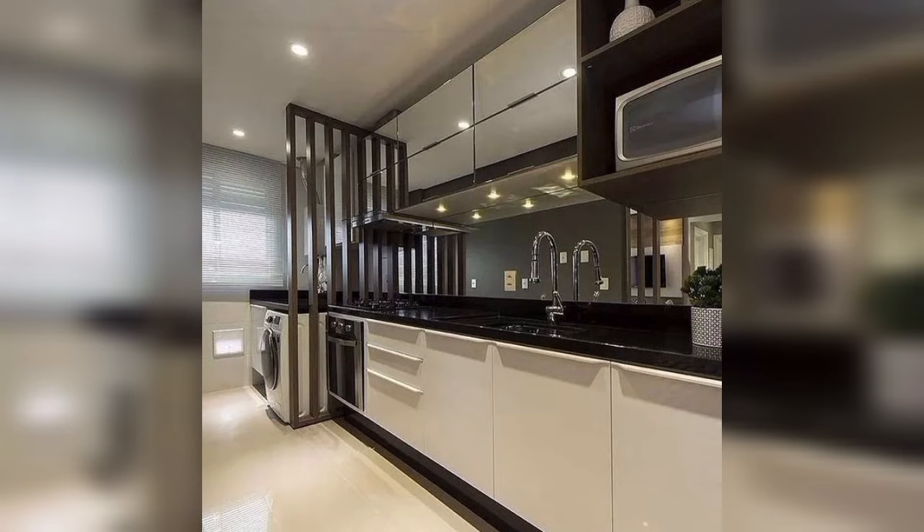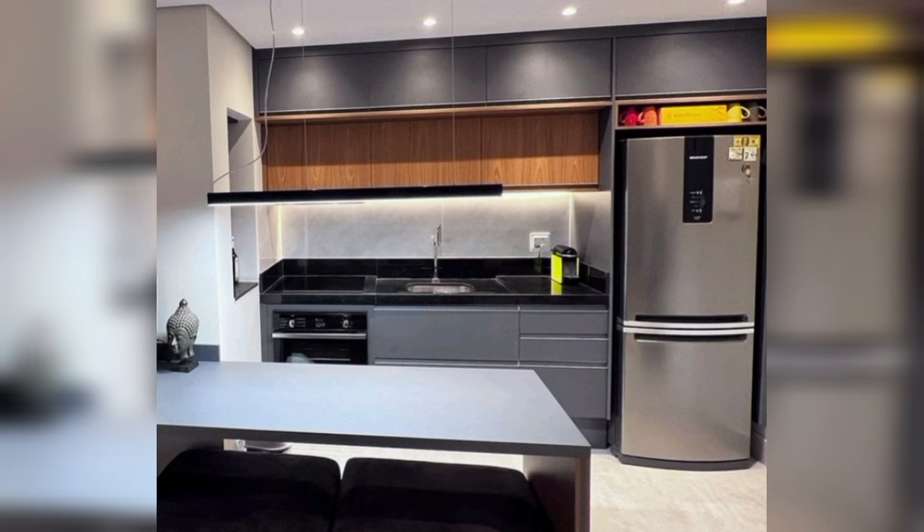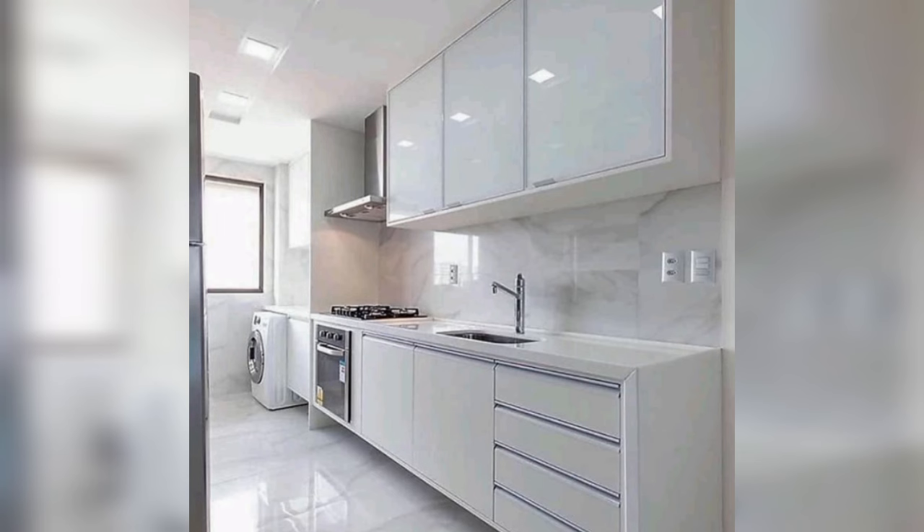Modern white kitchen with marble countertops. Glossy white cabinets and marble countertops bring light into this slightly dark and moody yet cozy and homely kitchen. Slick bar stools and a beautiful natural-hued backsplash tie in well with the color palette in this modern kitchen.